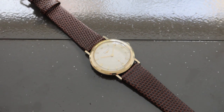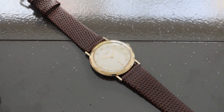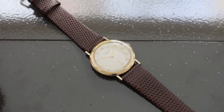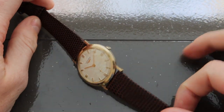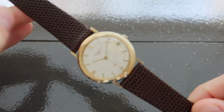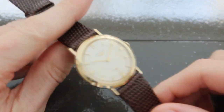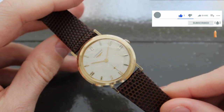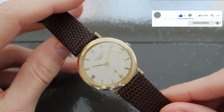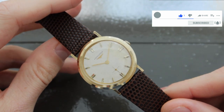Uncommon dials are all the craze with watch collectors. It is an added layer of intrigue, where a watch company decided to deviate from the normal path of a specific reference. There's some exclusivity to uncommon dials as well, because being uncommon means rarity, and rarity is something every collector is chasing for their collection.